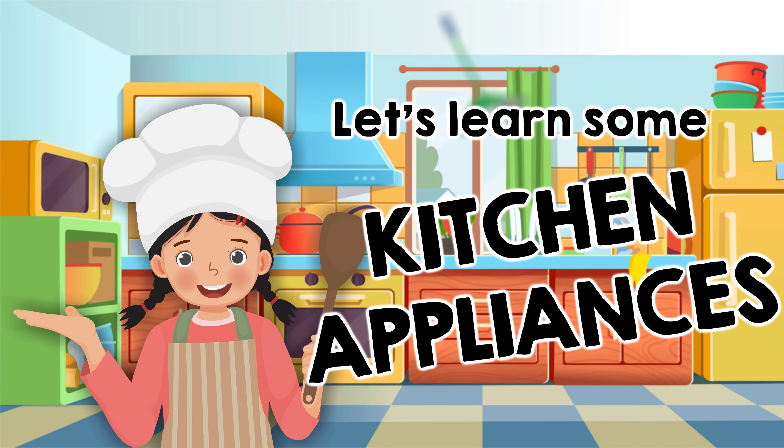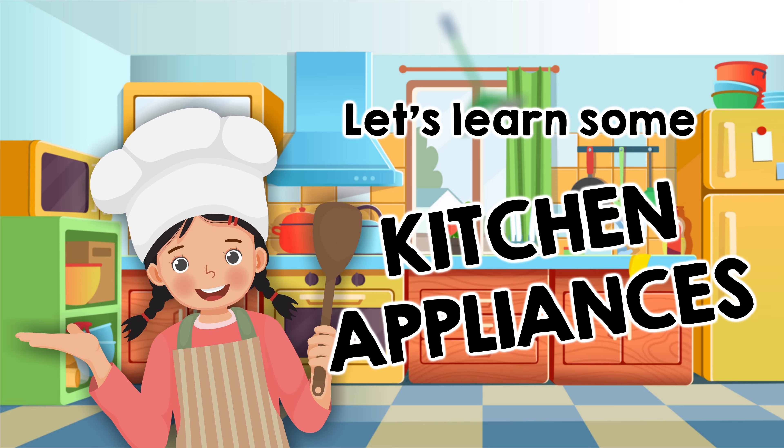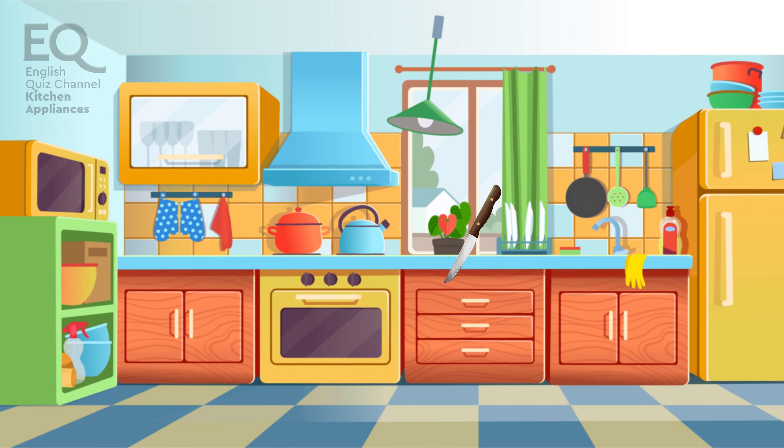Hi kids! Let's learn the names of kitchen appliances. Are you ready? Great! Here we go!